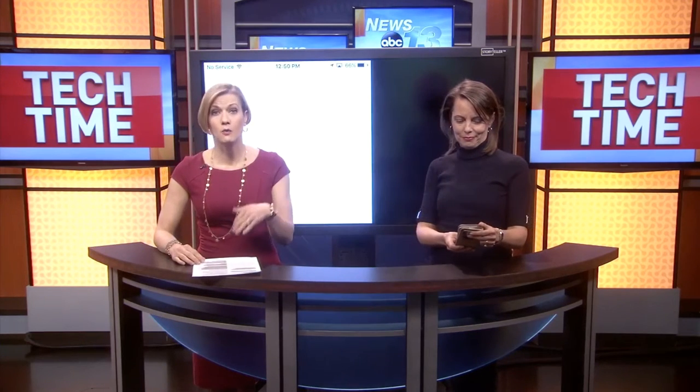Remember, you can get all those details on our website at Tech Time — just click at wlos.com. Francine, great app. Thank you.